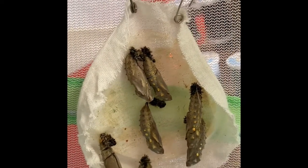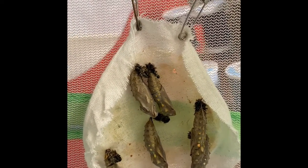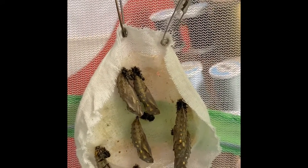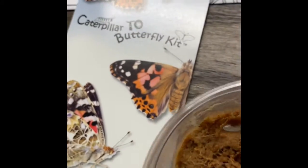I wanted you guys to see how beautiful they are. They're kind of iridescent, like a shell on the outside, with those dots — kind of rainbowy. So pretty.